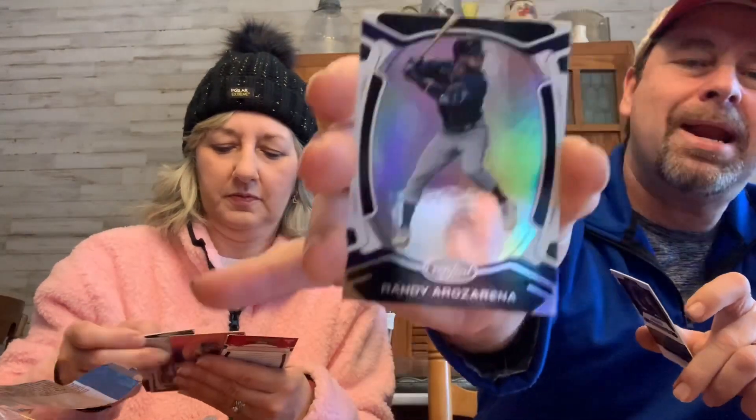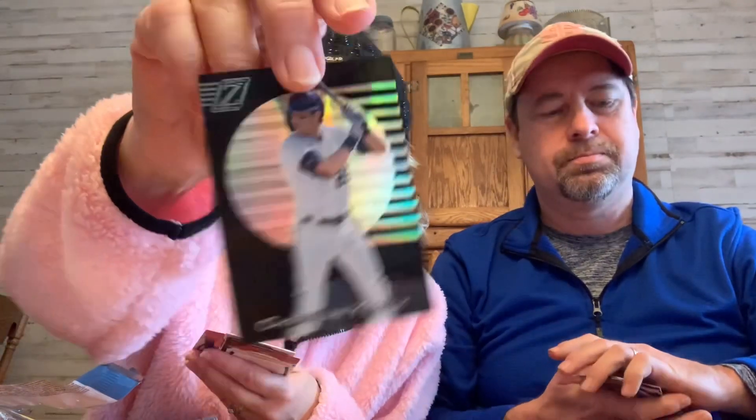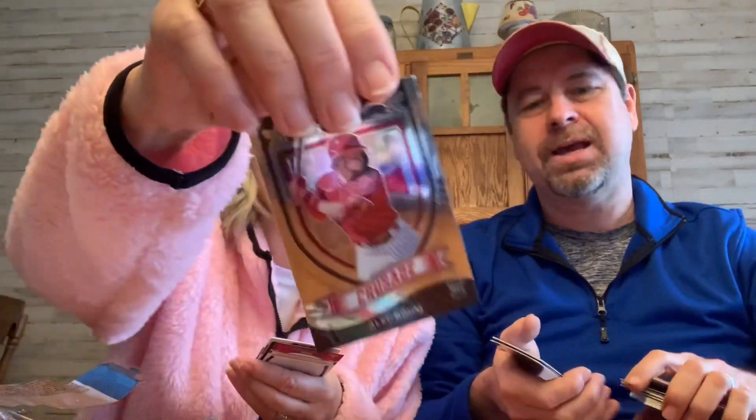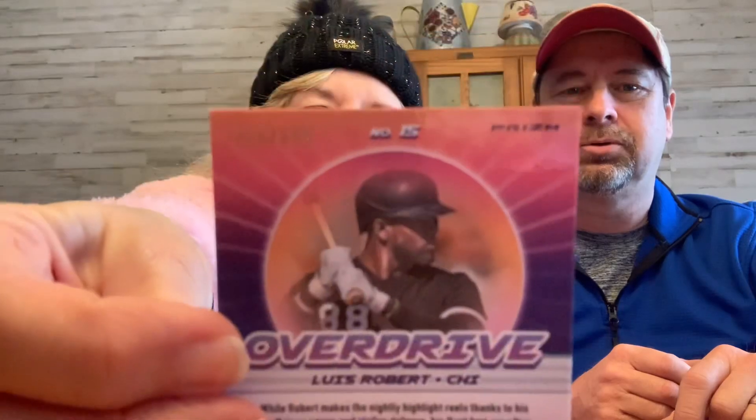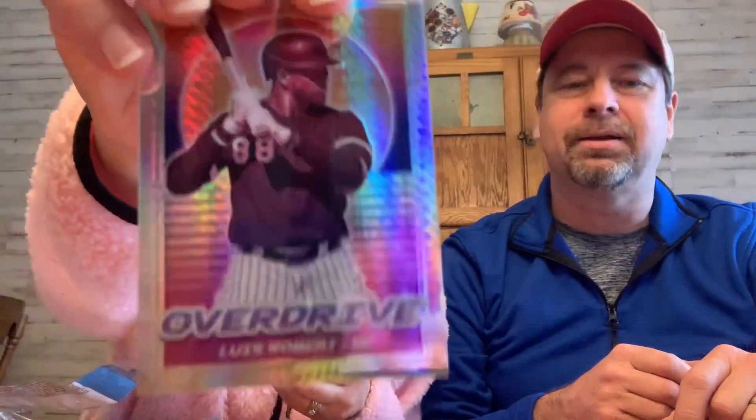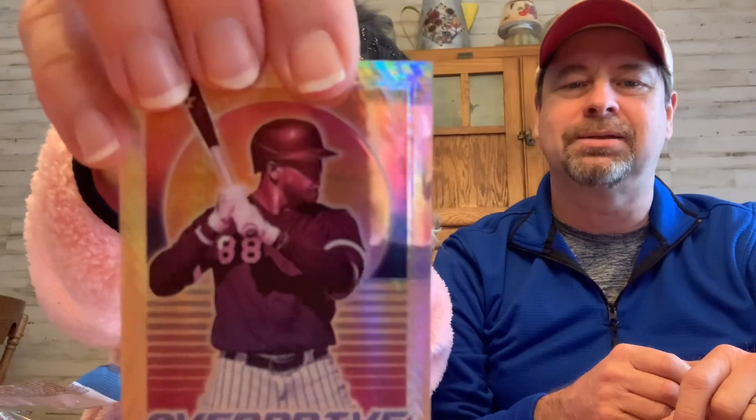There's a Luis Roberts and on the back was a Randy. And I got a Christian Yelich. Alec Bohm — Crusade. Luis Roberts — however you say that — it's a numbered card, out of 299. Cool, show that again in the front — it's pretty, look how nice it is, metallic!